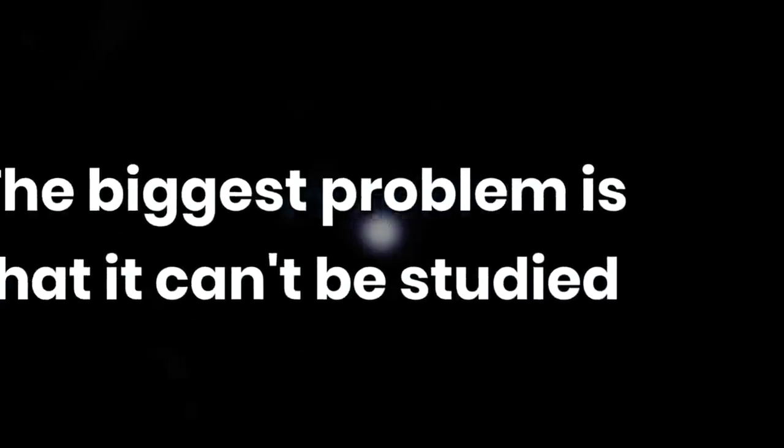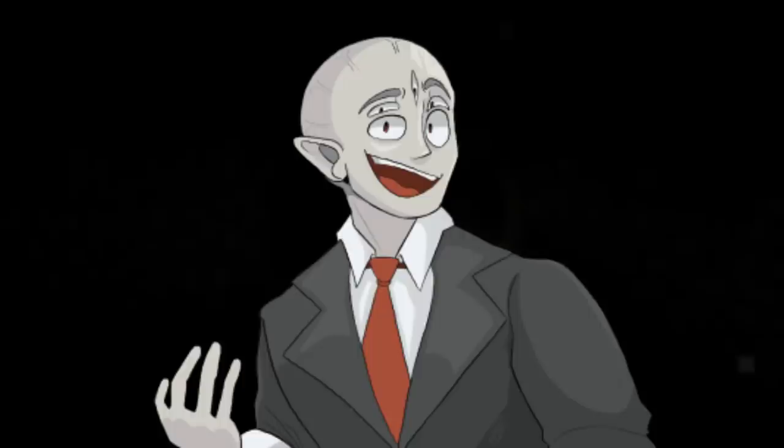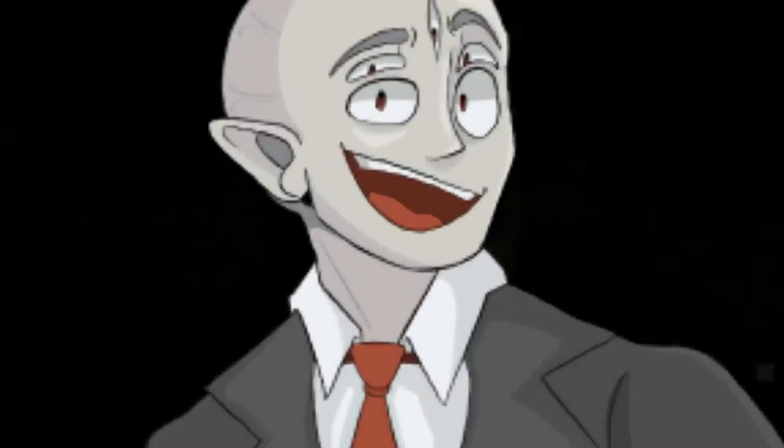The biggest problem with this world-eating anomaly is that it can't be measured or tracked with any instruments that humans have. It has reality-warping properties that literally make it impossible to track or estimate its course, and there's no way to predict any consequences for what might happen when it hits. So since researchers can't measure or judge how much it's going to destroy, they all just agree that it's going to annihilate everything in its path — which is a pretty good assessment to make.